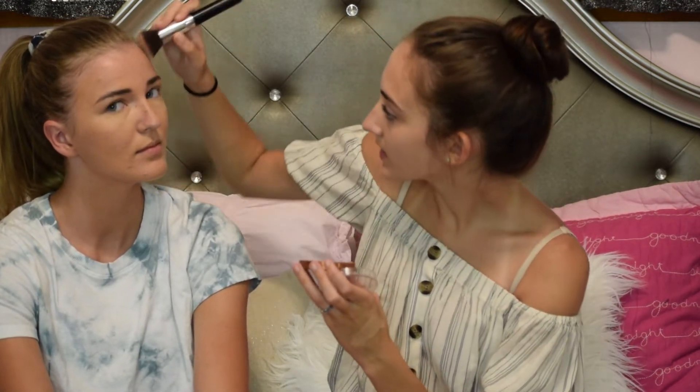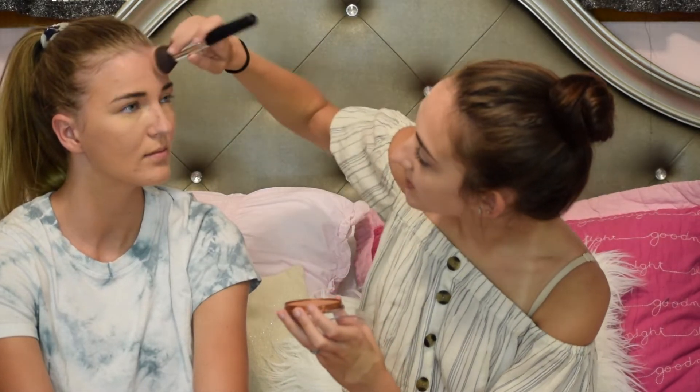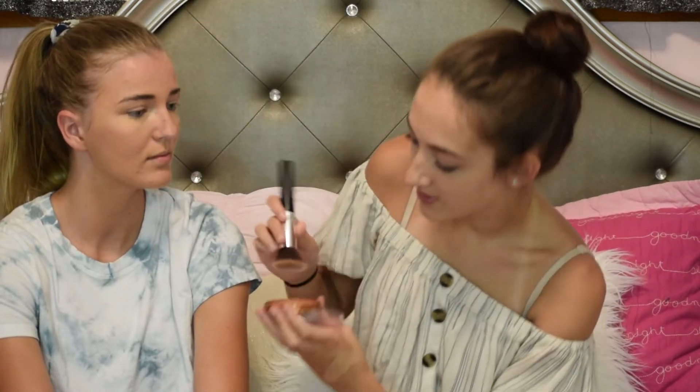I'm gonna take this Myrtle London Natural Bronzer, even though she's already a bronzed queen. We're just gonna put it on and tap off the excess. It's just a little bit of color, you know — bronzed.